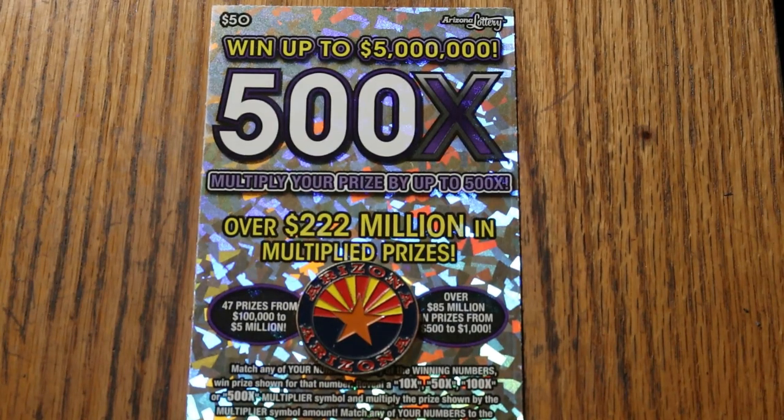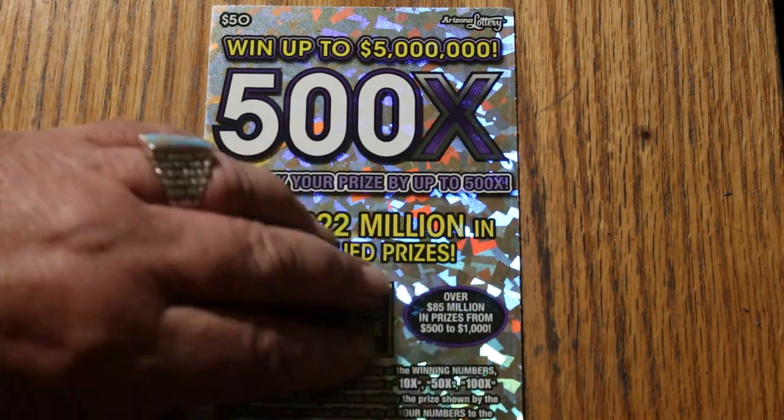What's up YouTube, AZ Scratchers, and welcome to the February 25th edition of the One a Day in February series featuring Arizona Lottery's biggest bad boy ticket — the purple 500x50. My favorite ticket.